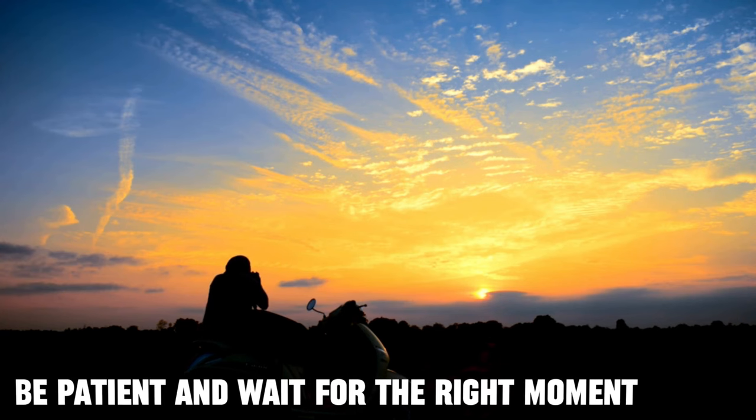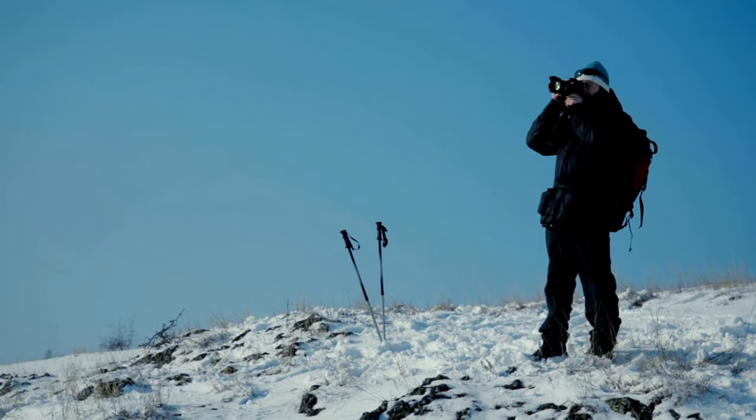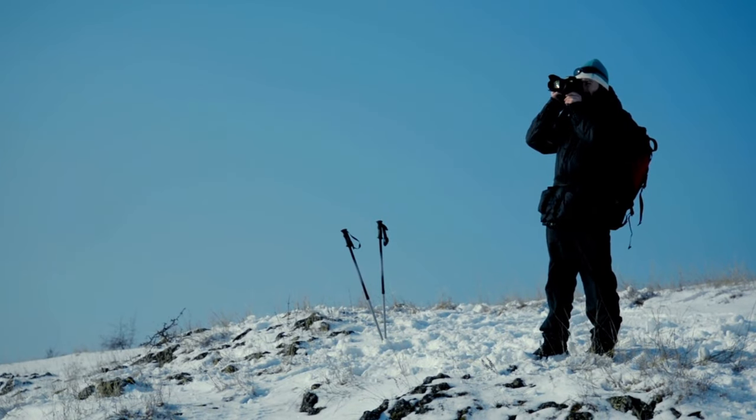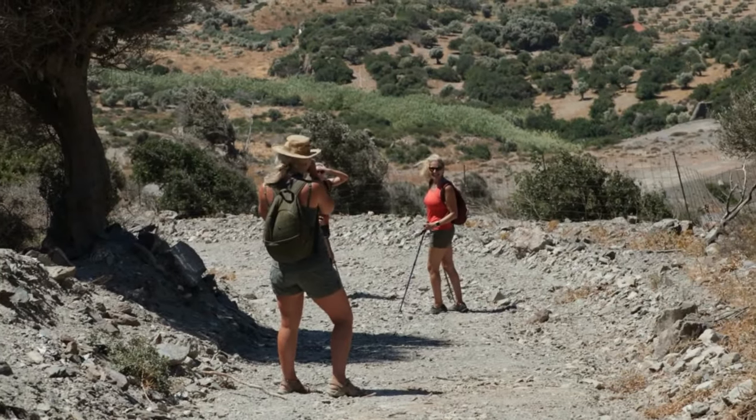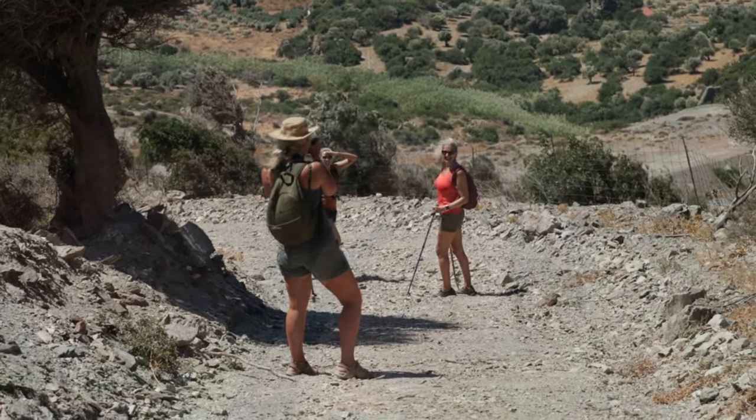Landscape photography often requires patience. Wait for the perfect moment when the light, weather, and elements align to create a captivating image. Sometimes this might mean returning to the same location multiple times to capture your desired shot.